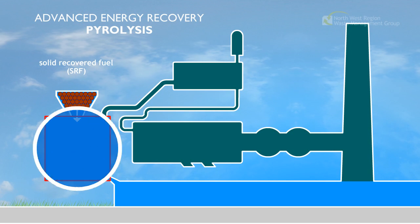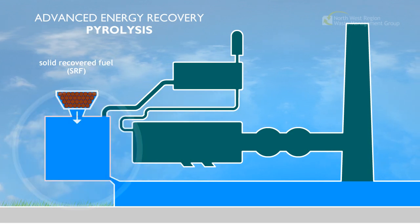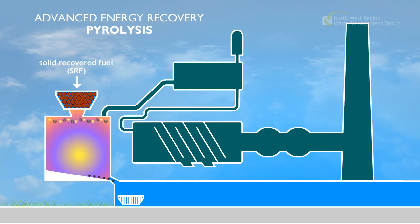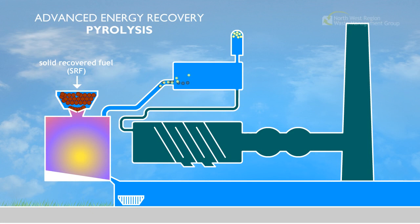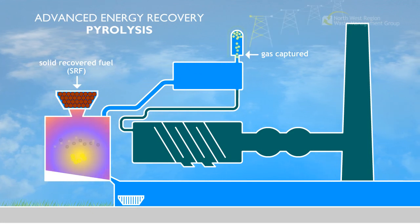Pyrolysis means that during the reaction process no air is present in the reaction chamber with the SRF. Hydrogen and carbon monoxide are produced as reactions create temperatures of over 700 degrees Celsius. The organic elements of the SRF are decomposed by the heat, creating a synthetic gas which can be used to generate electricity for the local grid.